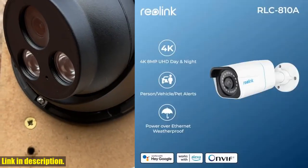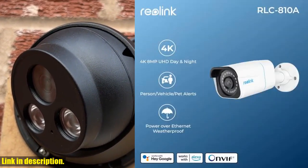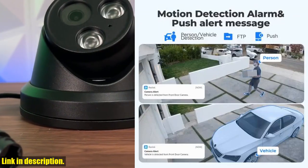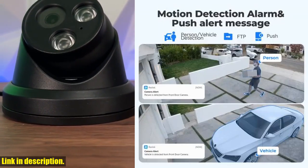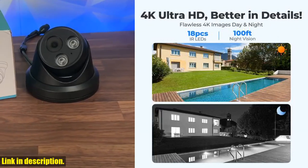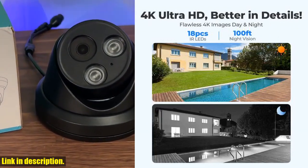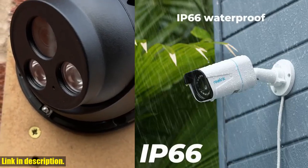The camera works seamlessly with Google Assistant, allowing for easy control and integration with other smart home devices. The Reolink 4K PoE Security Camera 8MP Outdoor Night Vision IP Camera is an essential addition to any home or business security system, providing peace of mind and reliable surveillance at all times.